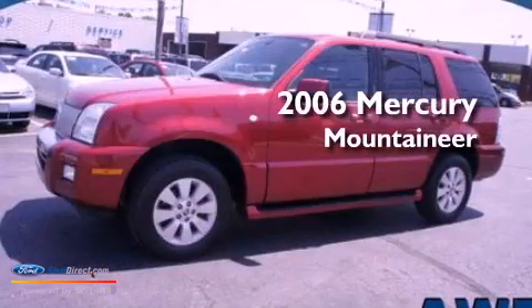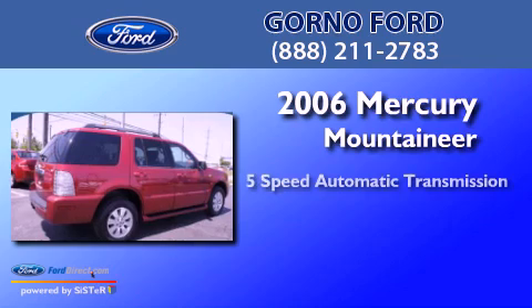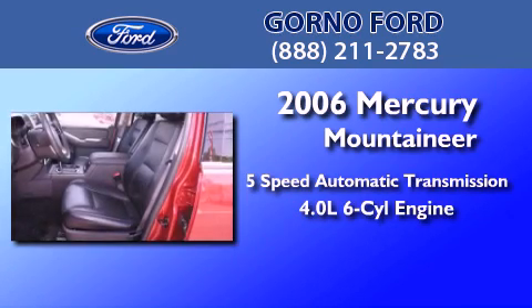This is a 2006 Mercury Mountaineer. This SUV has a 5-speed automatic transmission and a 4.0-liter V6.